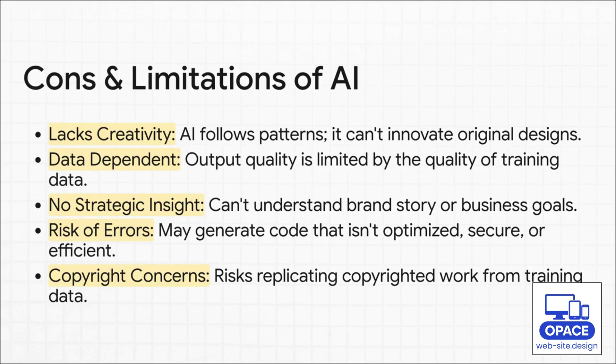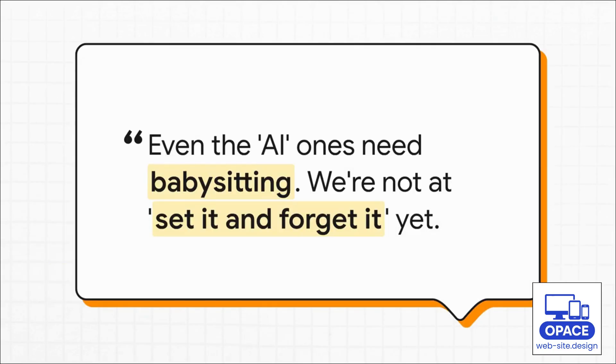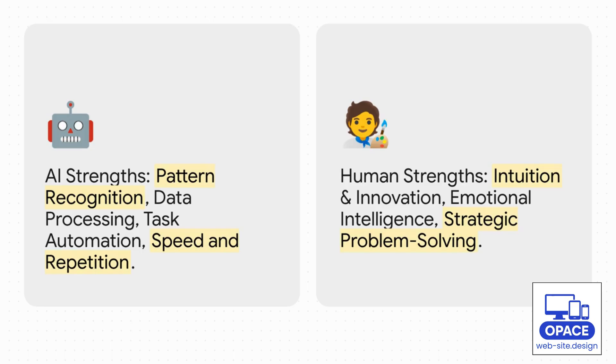A comment from a developer on Reddit really hits the nail on the head: "AI needs constant babysitting. You can't just press a button and walk away. The tech is getting better for sure, but we are not at set it and forget it yet — not even close." And that's exactly why this isn't about AI versus humans, it's about AI and humans. You let the AI handle what it's good at — speed, processing data, doing the same task a million times — and that frees up the human to focus on strategy, real innovation, and telling a compelling story.